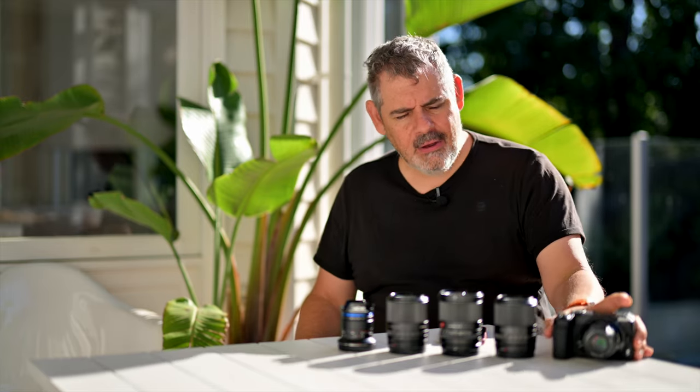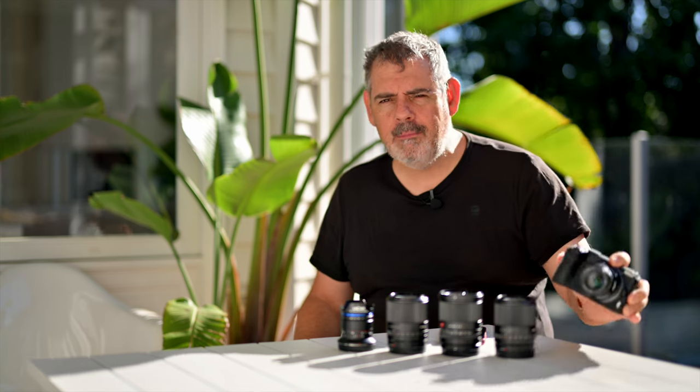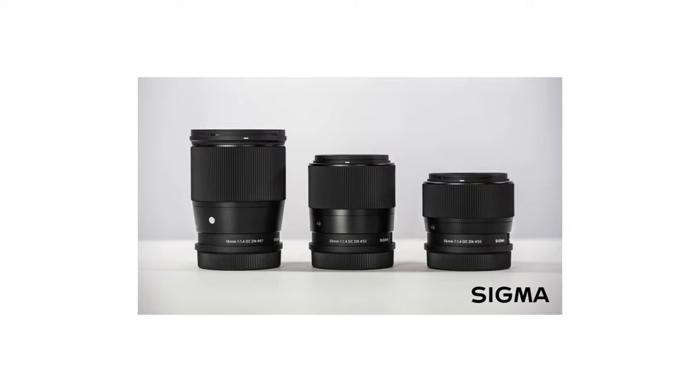All Nikon users should be excited. Because what that does is it says to you — your Z30, or it might be your ZFC, or it might be a Z50 — you've now got support from a company as big as Sigma. And these lenses have been battle-tested, which includes the E mount, the L mount, and the X mount — and now we have them on the Z mount. Are these lenses the latest in Sigma's range? No, but they're great lenses.